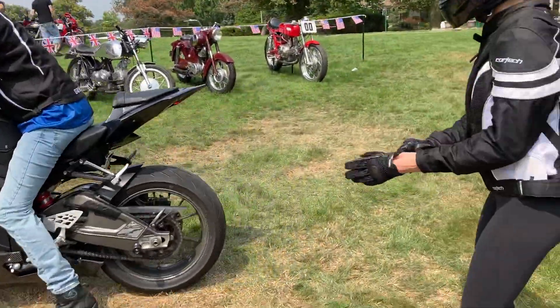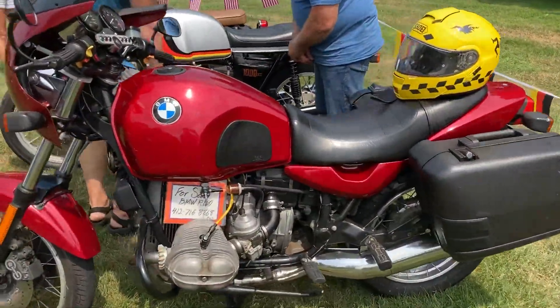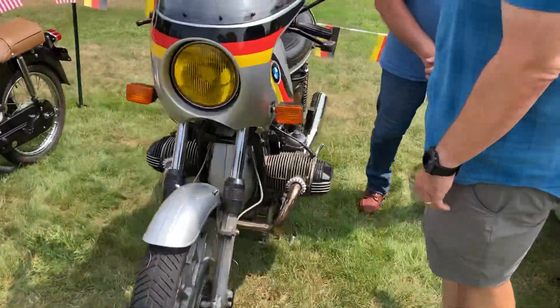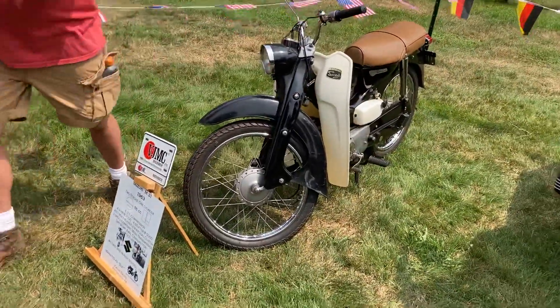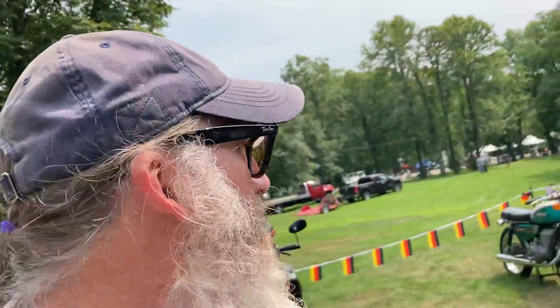There goes the Beemer. There's another bike for sale — BMW, a BMW cafe racer. Got a little Suzuki thumper scooter. Let's go over here and look and see what else.